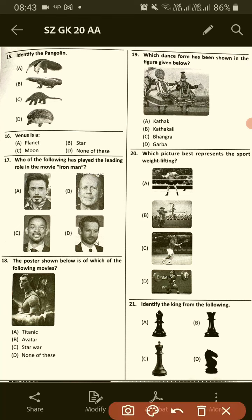Identify the pangolin. The option is C. This is a pangolin.